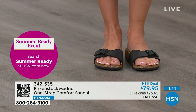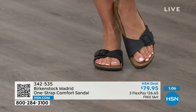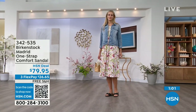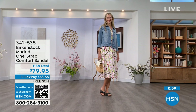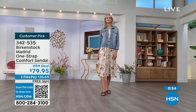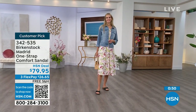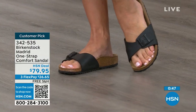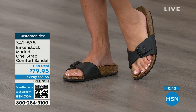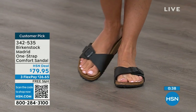If you already have Birkenstock, you already know how great they are. But if you haven't worn them yet and you're looking at the Madrid — it's a one strap that you can make tighter or looser, converting it to however you want it to be for your comfort. If you want to read the reviews, you can on hsn.com — they're rave reviews always. Go ahead and pick them up: $26 and change on any major credit card and the shipping is free.